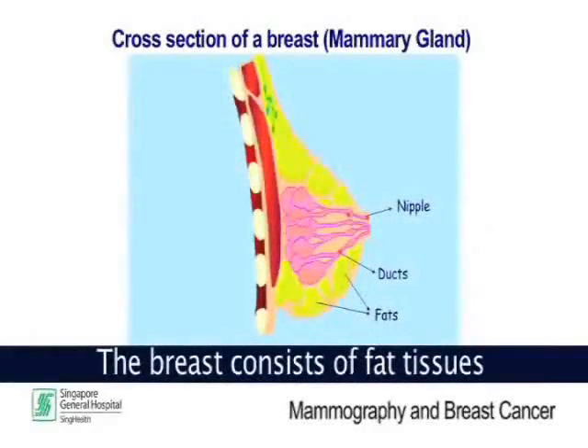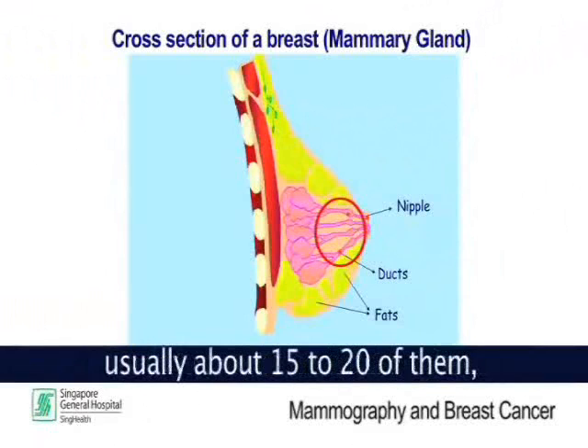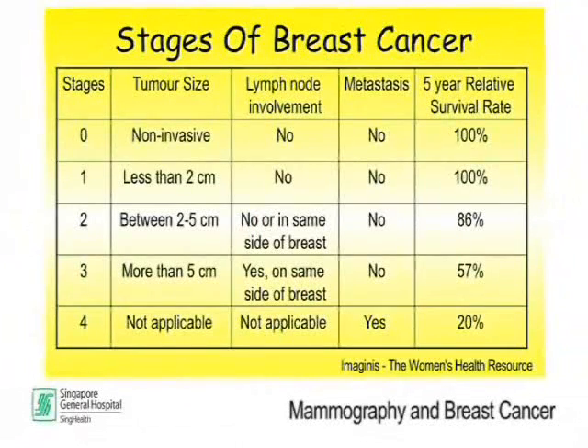The breast consists of fat tissues and milk-producing tissues called mammary glands. The ducts of the mammary gland, usually about 15 to 20 of them, join together, leading to an opening called the nipple. There are 5 stages of breast cancer.